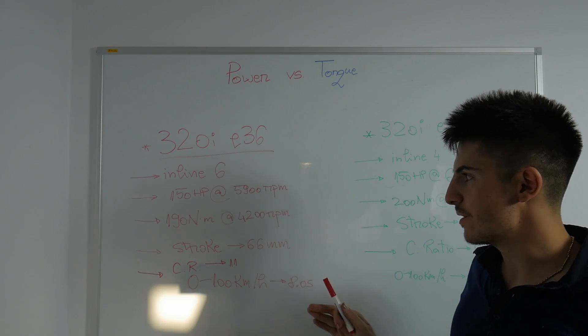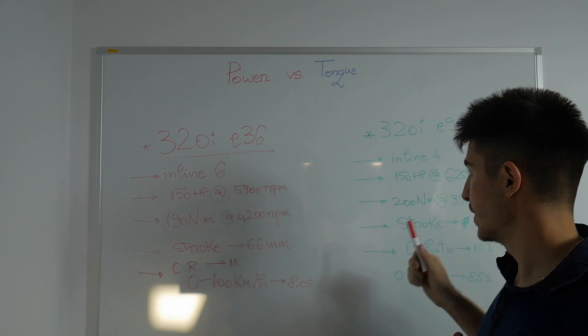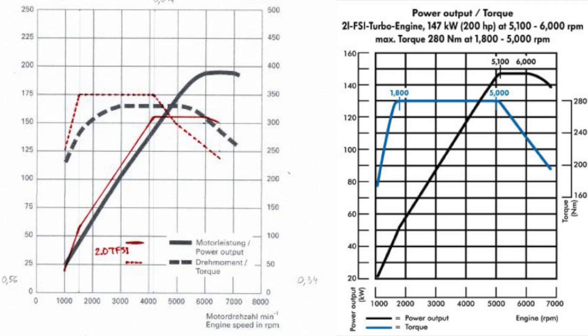On the left side we have a 3.2-liter naturally aspirated V6 engine with 265 horsepower and 330 newton-meters of torque, and on the same image, marked in red, a 2-liter turbocharged inline-4 gasoline engine with 240 horsepower and 350 newton-meters. The inline-4 reaches peak torque faster than the V6, however the V6 maintains peak torque longer and also has more power. On the right you can see the specifications of an older generation 2-liter TFSI engine from Audi, mainly used on the A3 and A4 between 2004 and 2012.